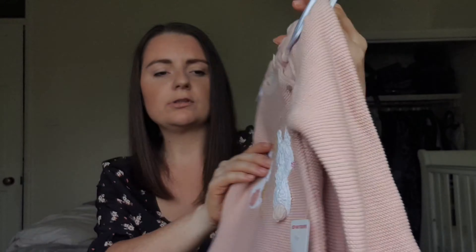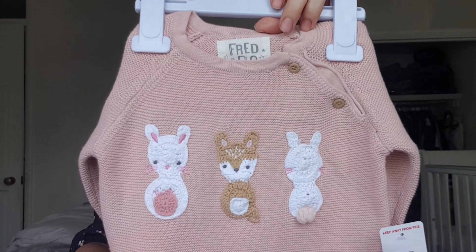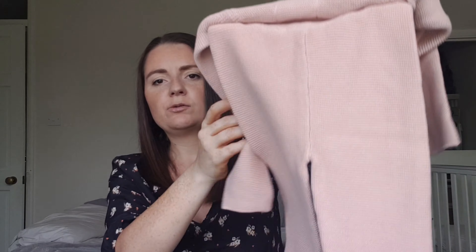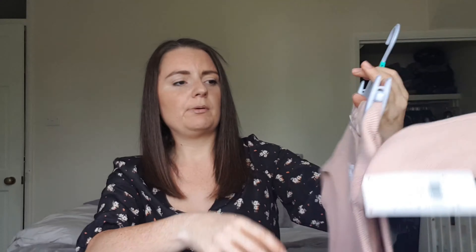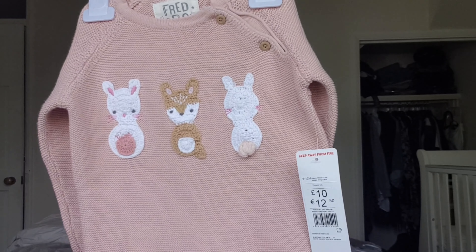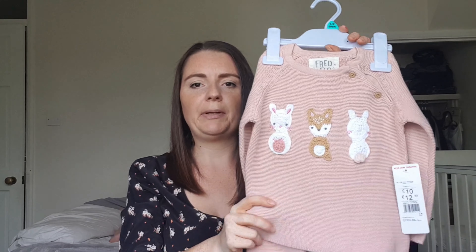Then I picked up this little pink knitted set — I couldn't make up my mind at first but now I've got it home I really love it. The long sleeve jumper has two buttons and cute little animals on it — I think it's like a mouse or rabbit and a little fox. It comes with matching knitted bottoms with a little turn-up. This was only £10, and I'm so glad I picked it up because I know I would have regretted leaving it.